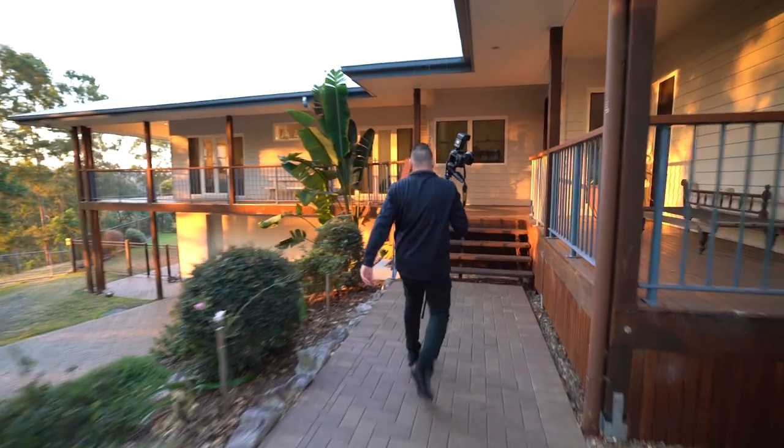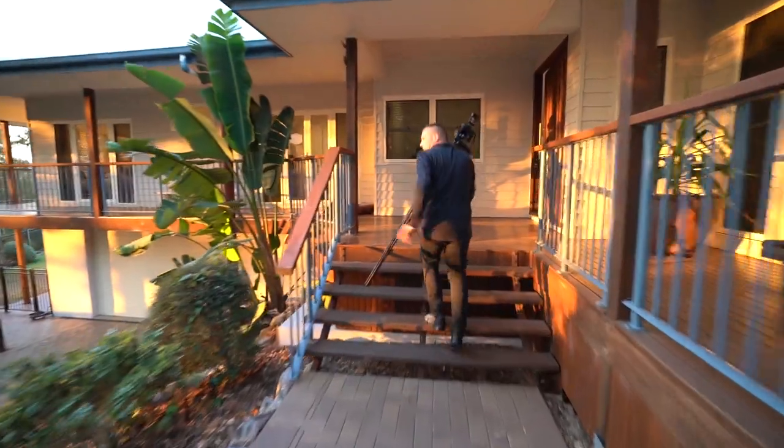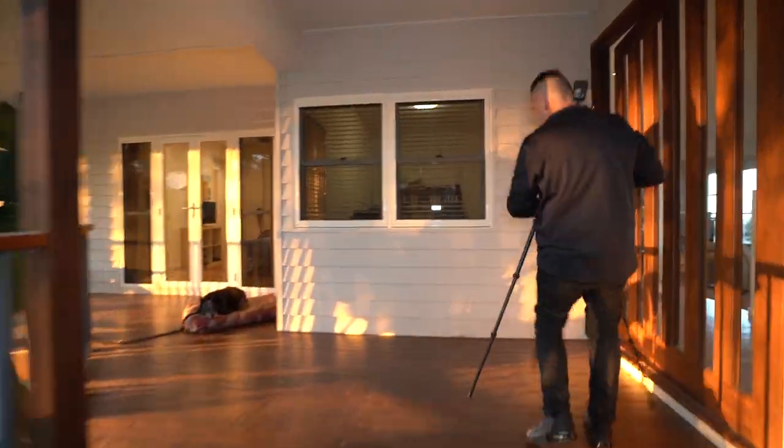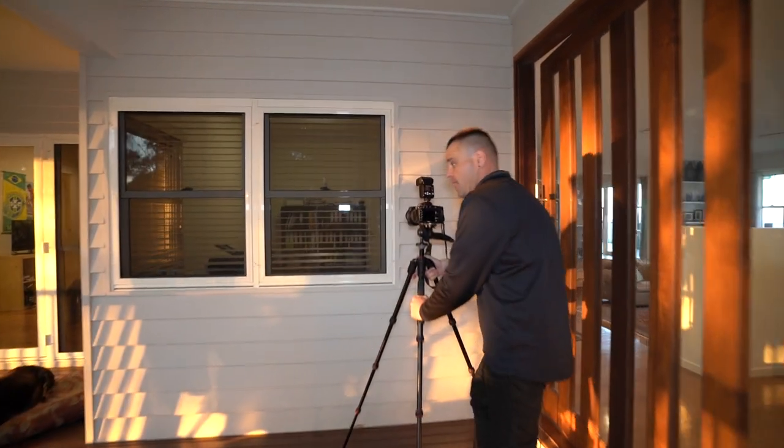As you can see, the light's dropping really fast. We've got a bit of a hinterland, mountain region to our left. Once that sun goes down, the light will drop very fast.